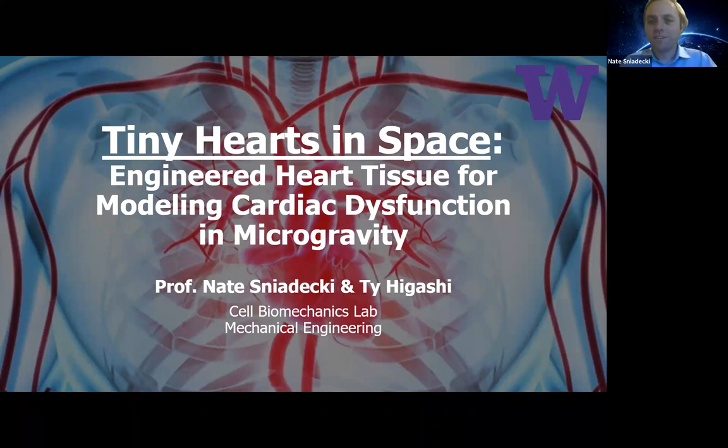Thank you all for coming. This is our ME520 seminar for Mechanical Engineering. This is the first talk of four talks that we have lined up as a mini symposium about mechanical engineering in space. I'm Professor Nate Snidecki, faculty in Mechanical Engineering, and I'd like to introduce Tai Higashi, who is a PhD student here in Mechanical Engineering as well.